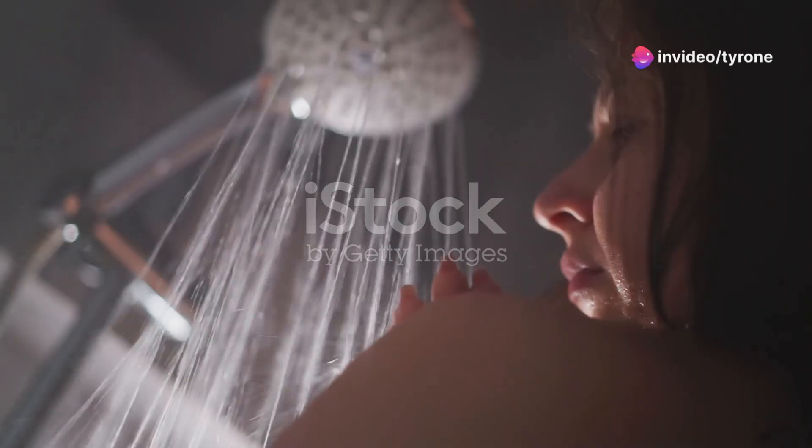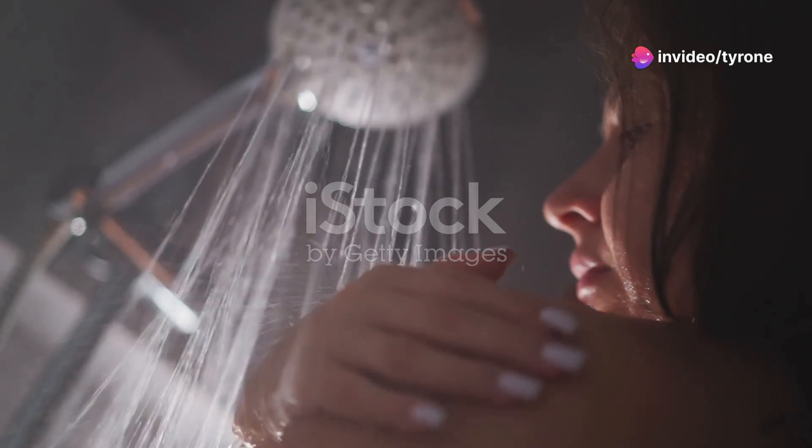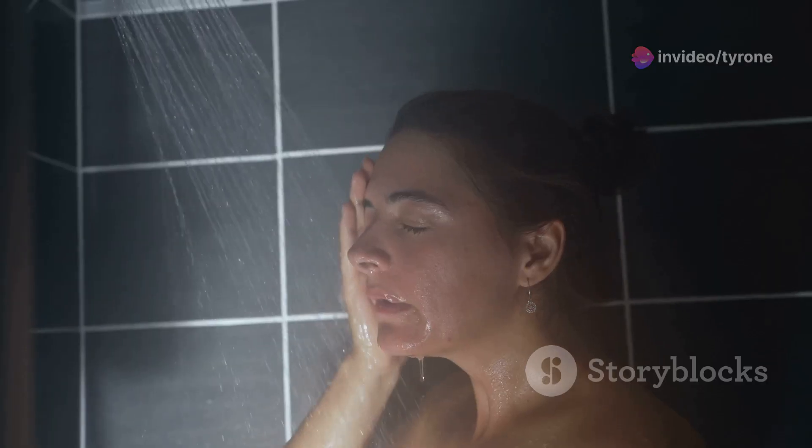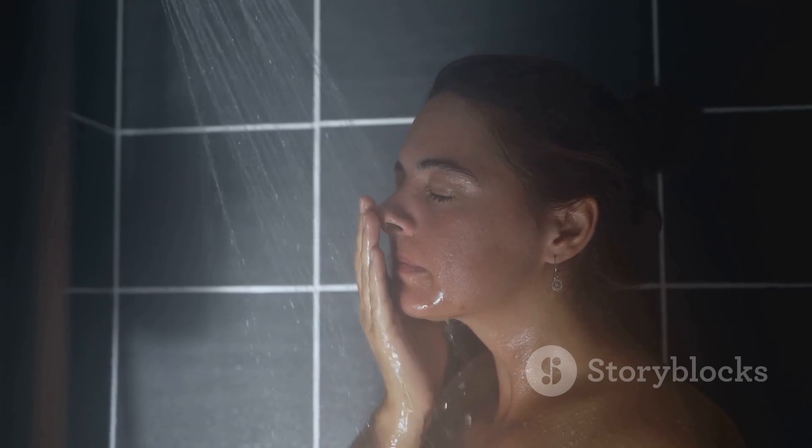Hey everyone! Today I'm diving into something we all do but rarely talk about in detail — our shower routines. We're getting into the nitty-gritty of what makes a perfect shower routine for women, so let's unlock these secrets together.